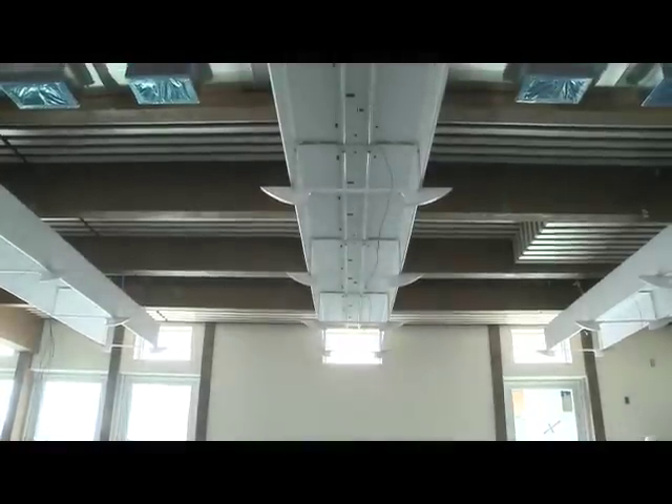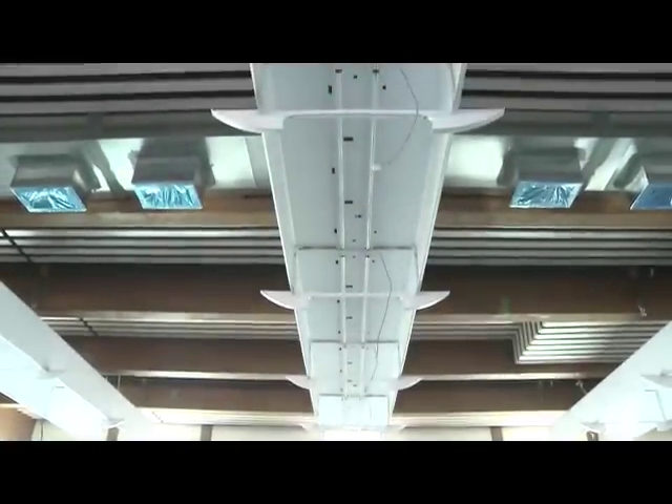More made-in-BC innovation. Those small windows are actually the openings for the Sun Central light tracking solar system, which will bring natural lighting far deeper into the building.